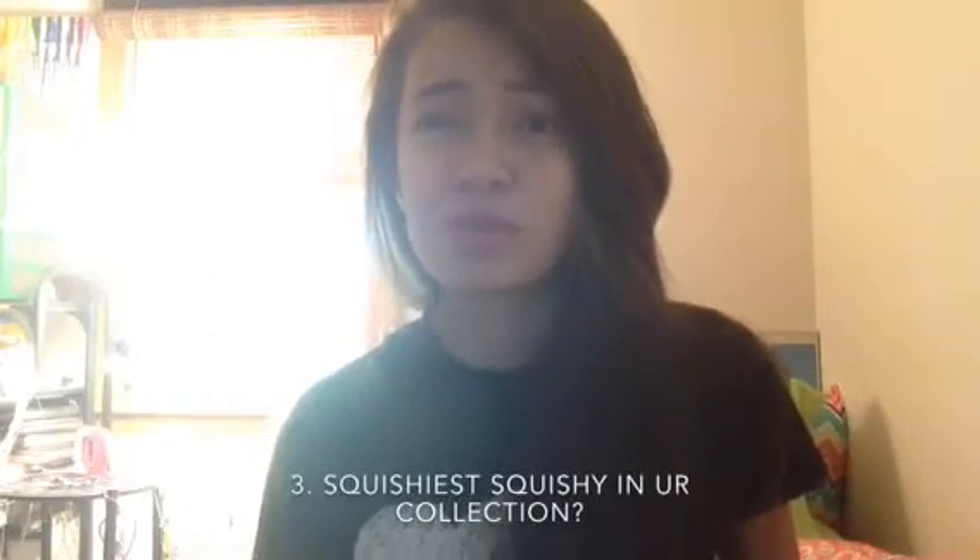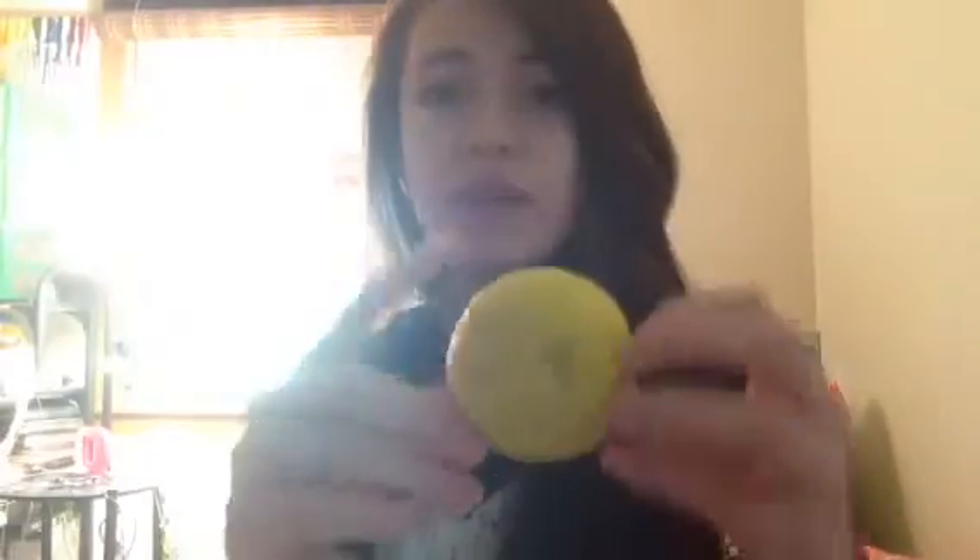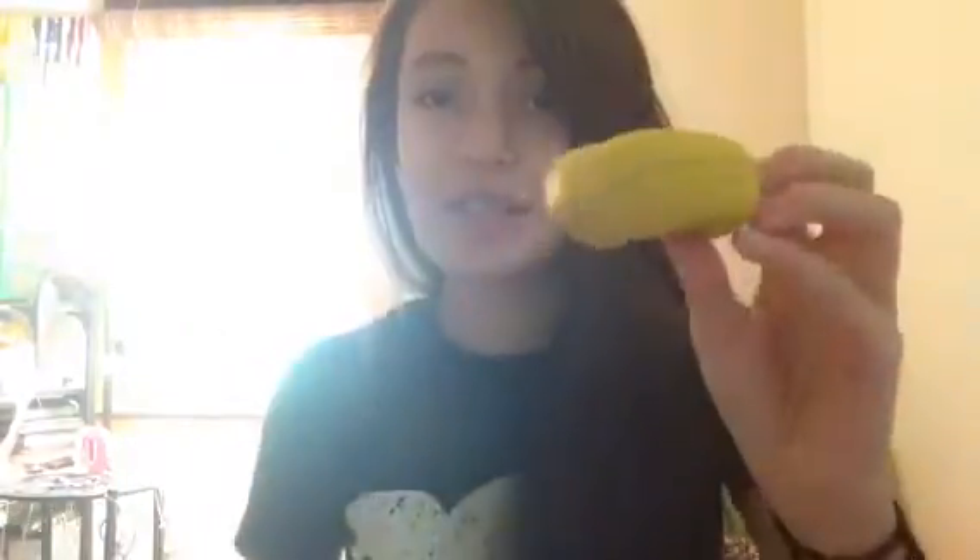Next up for number 3 is what is your most squishiest squishy in your collection? It would definitely have to be this sports ball. It's very squishy. And I put this in the freezer as well, so that's why it's like triple squishy.